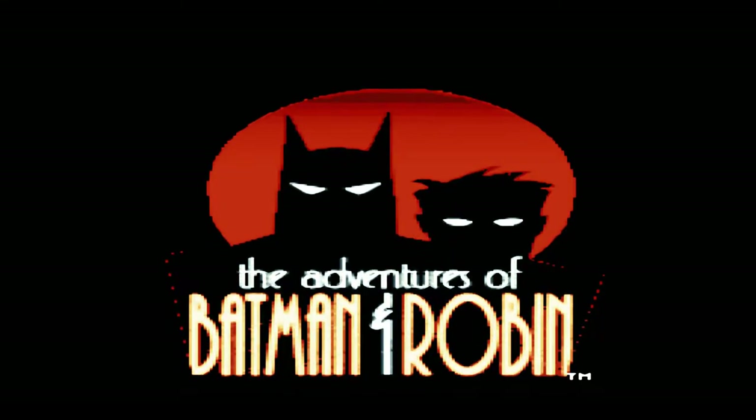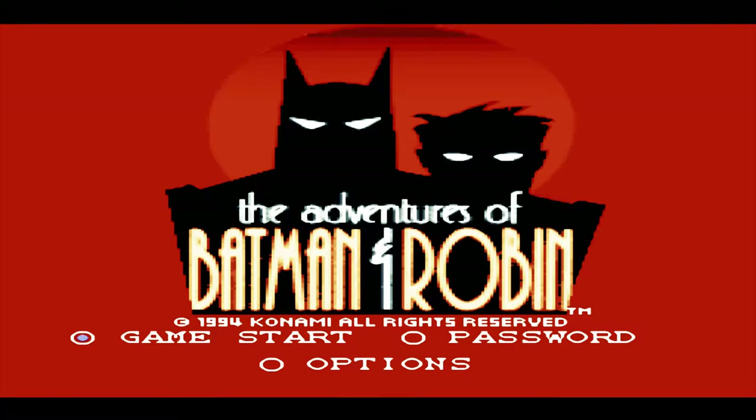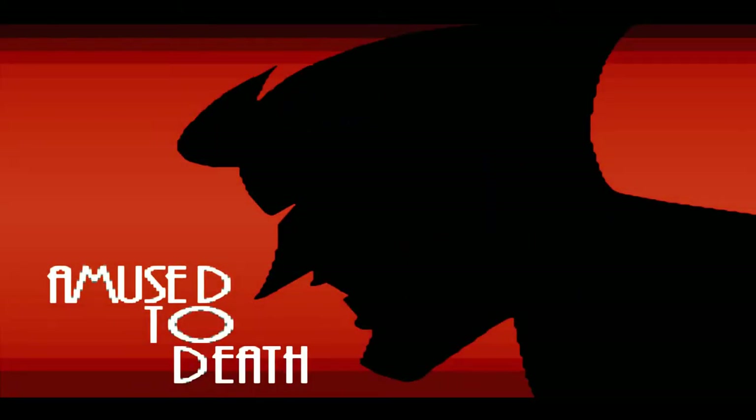Hey folks, this is Iretron. Hope you're doing great. Thank you very much for joining us as we are playing the Adventures of Batman and Robin on the Super Nintendo. Let's do this. First chapter: Amused to Death.